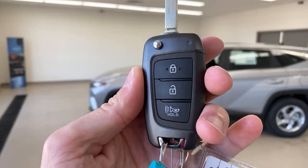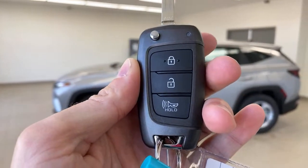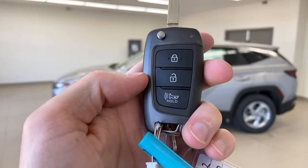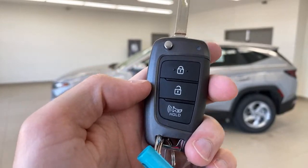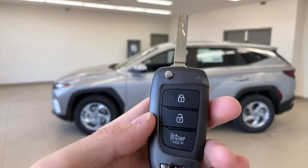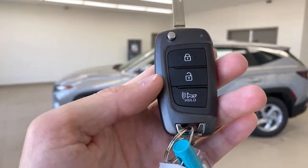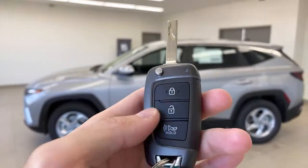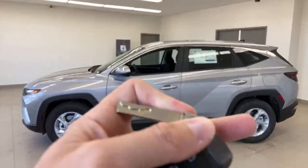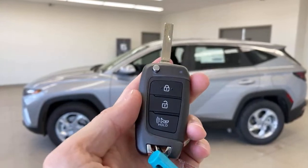Base model — we showed the Tucson before where you could move it forward and reverse from the key fob with smart park. You don't get that here, and I don't think people expect that in a base model. The other thing you don't have is push-button start. That's okay — they do cost a little bit. So you're going to have to pull this key fob out of your pocket. It is a solid-feeling jackknife-style key that pops out easily.